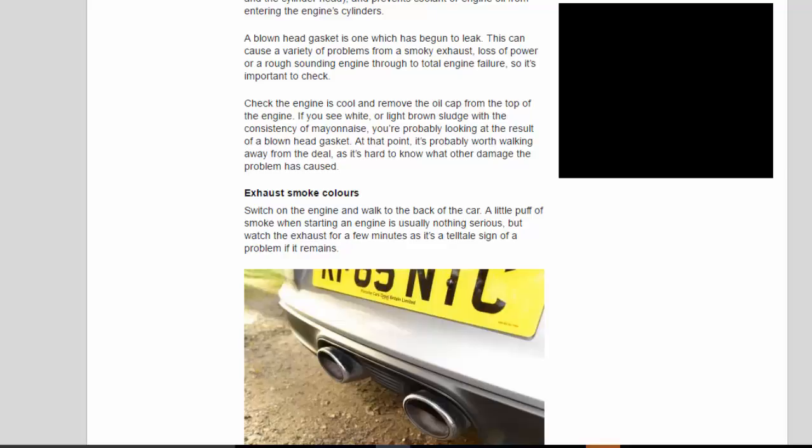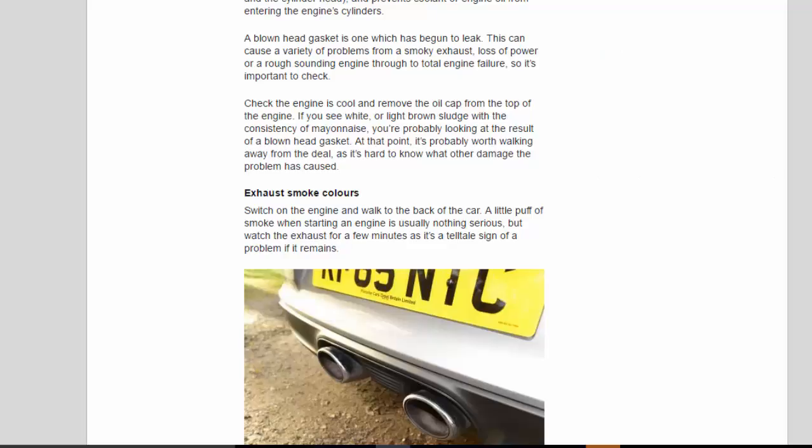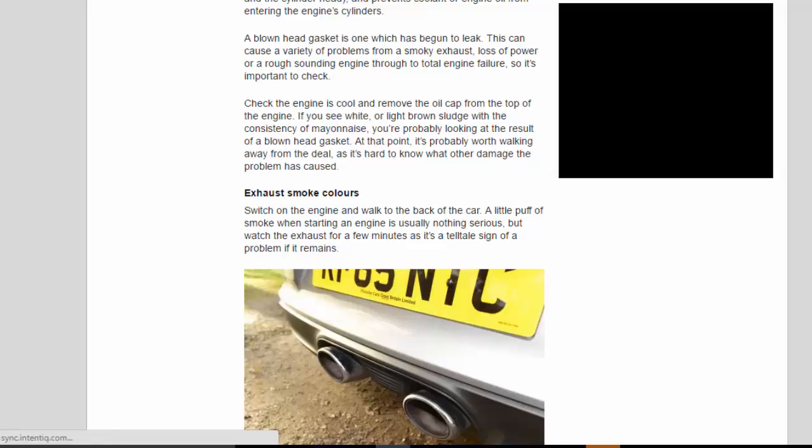Switch on the engine and walk to the back of the car. A little puff of smoke when starting is usually nothing serious, but watch the exhaust for a few minutes as it's a telltale sign of a problem if it remains. Blue smoke means the engine is burning oil — somehow oil is getting into the cylinders. It could indicate a blown head gasket or problems with the internal engine seals, and the bills could be significant.